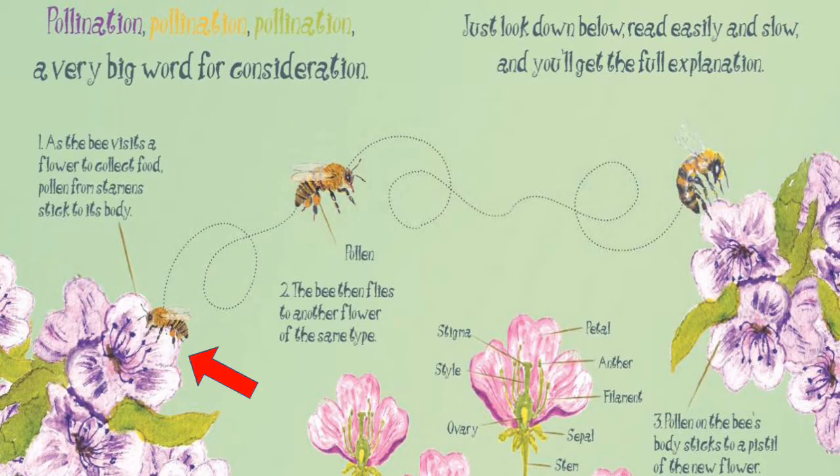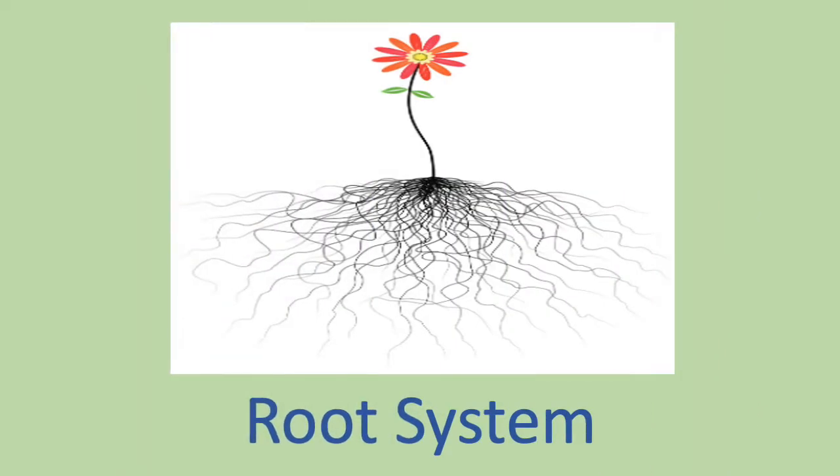As the bee visits a flower to collect food, pollen from stamens sticks to its body. The bee then flies to another flower of the same type. Pollen on the bee's body sticks to a pistil of the new flower. This is how it works.